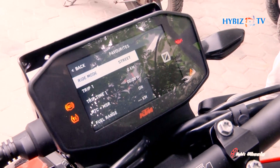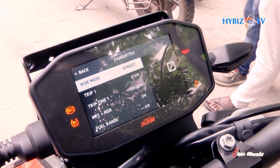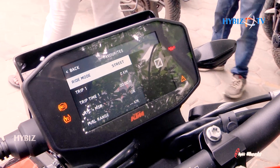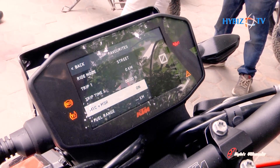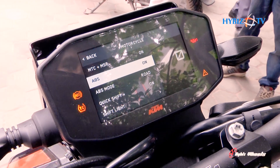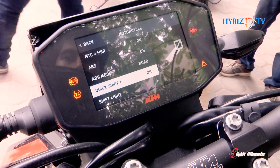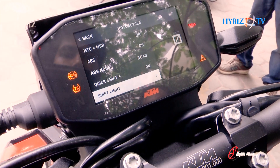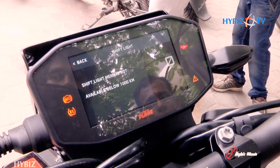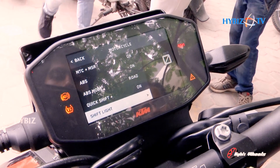For the first thousand kilometers, the bike must be kept in street mode. Within this period, you can unlock the MTC and MSR controls on and off, the ABS mode on and off, and the shift light — which is not available below 1000 kilometers. After 1000 kilometers, you can operate the shift light.